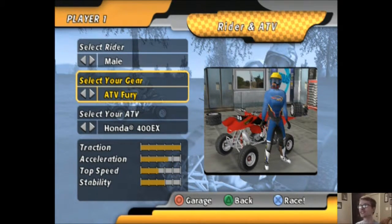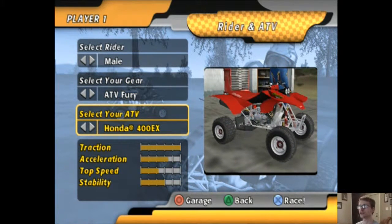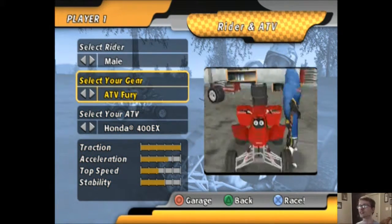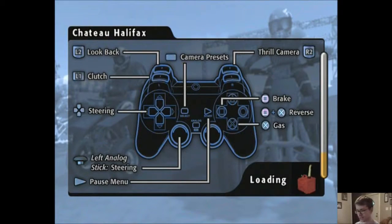I don't want anybody in my gear — that's a weird statement. So we're going with the male rider, ATV Fury gear, and the Honda 400EX red. Now Chateau Halifax is actually a pretty hard track. In this episode we've got ourselves a cookie bowl with Chips Ahoy in it.